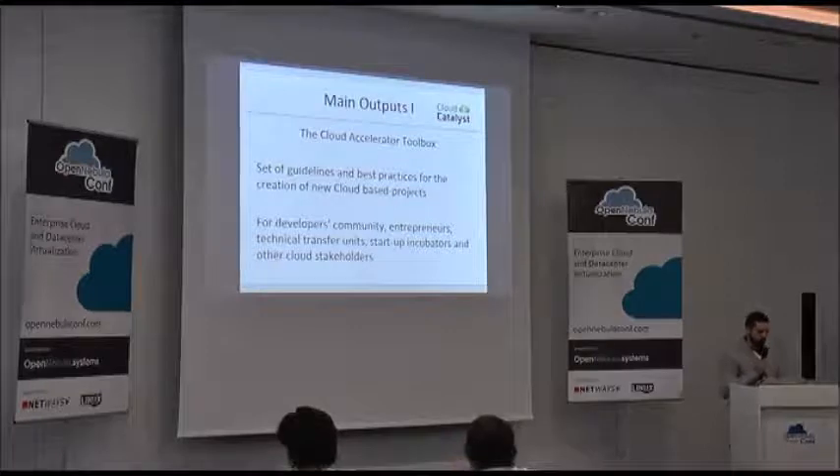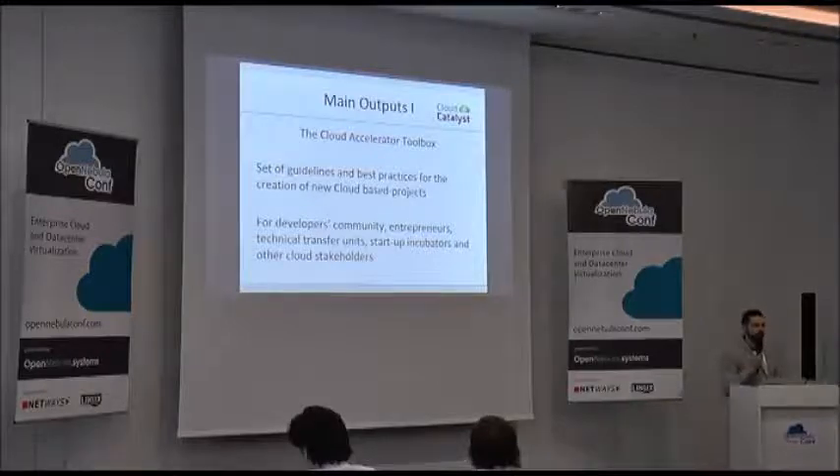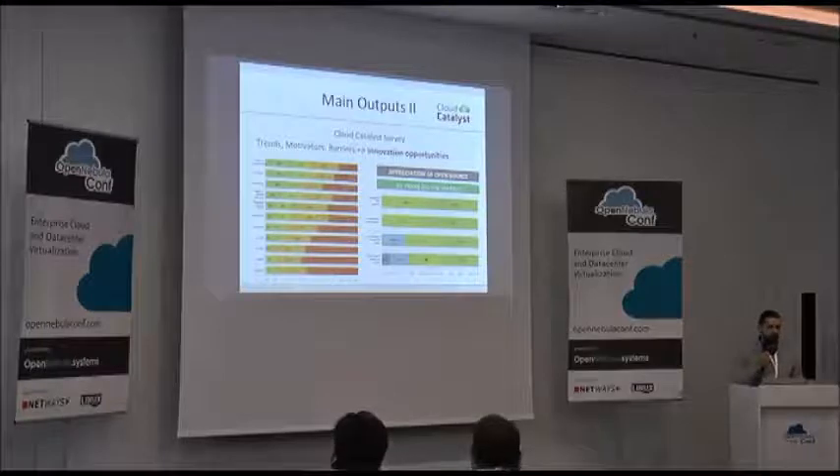We are building a Cloud Accelerator Toolbox — a collection of guidelines, best practices, use cases, business model templates, and recommendations oriented for entrepreneurs and people wanting to develop new solutions. It will also help incubators and similar institutions support their customers. We already started working on this toolbox: we did a survey in Cloud Catalyst and will study results to create trend reports on the main motivators and barriers companies face when trying to adopt new cloud solutions.